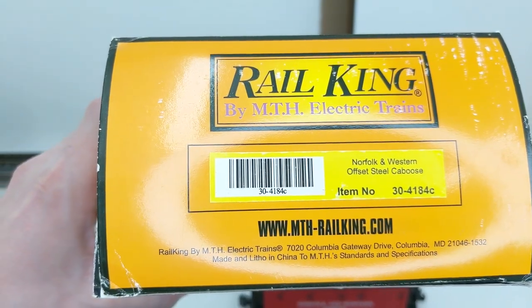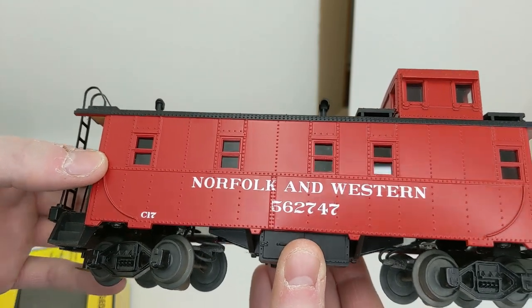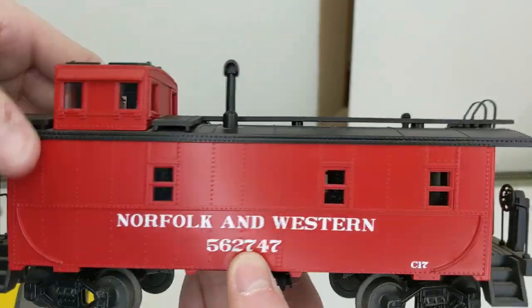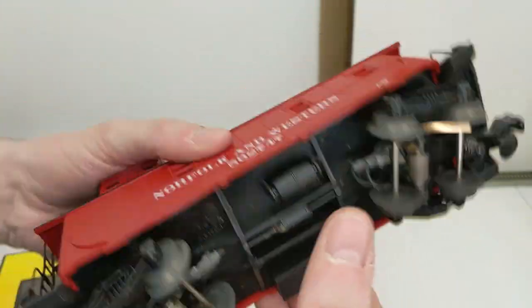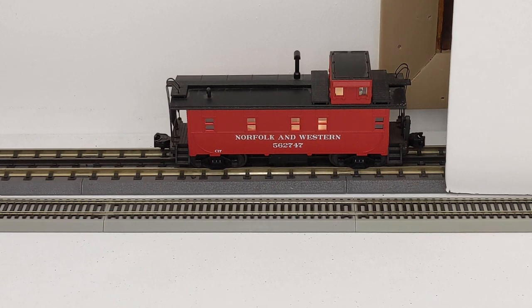Norfolk and Western offset steel caboose, number 562747, in the red scheme — looking good and sharp. We see light, it's good to go.